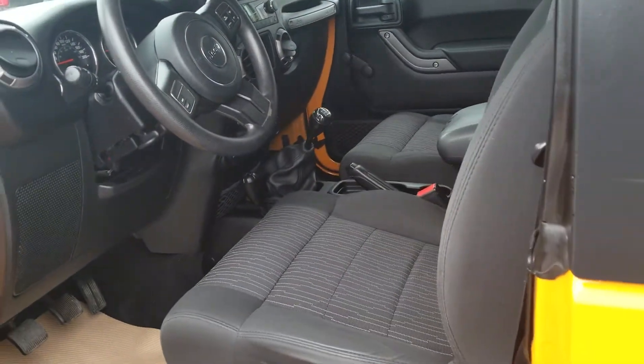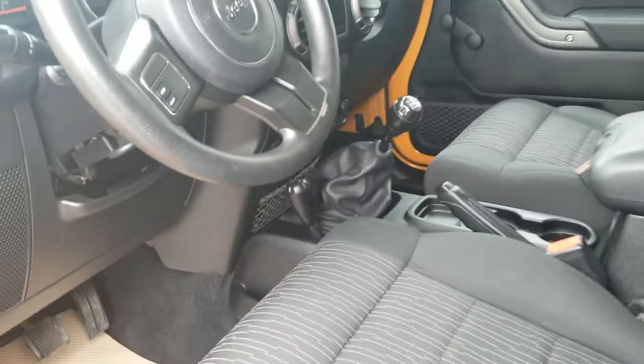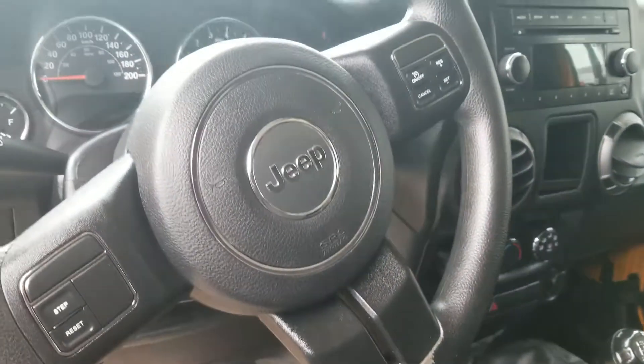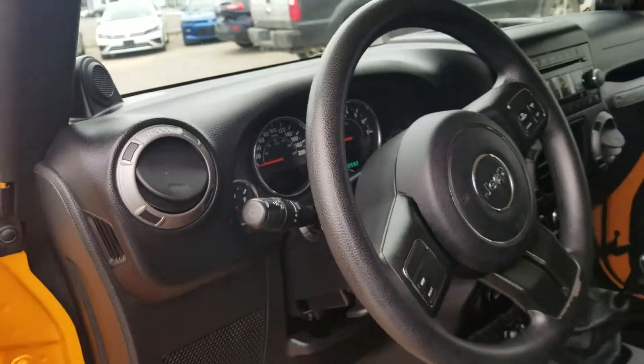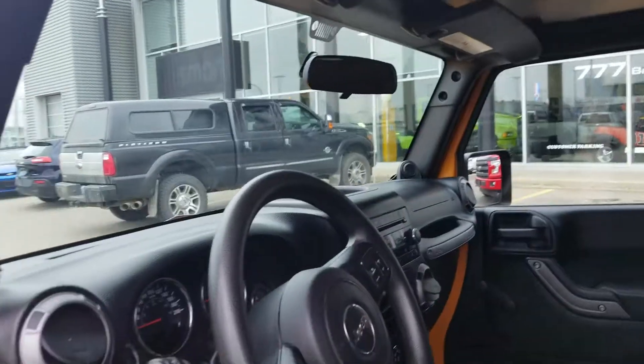On the inside you do have your full six-speed manual transmission with your locking 4x4 heater. Got your cruise control up here on the top of the steering wheel, and there's only 80,592 kilometers on this beautiful Jeep. Tops are completely removable, so are the doors.